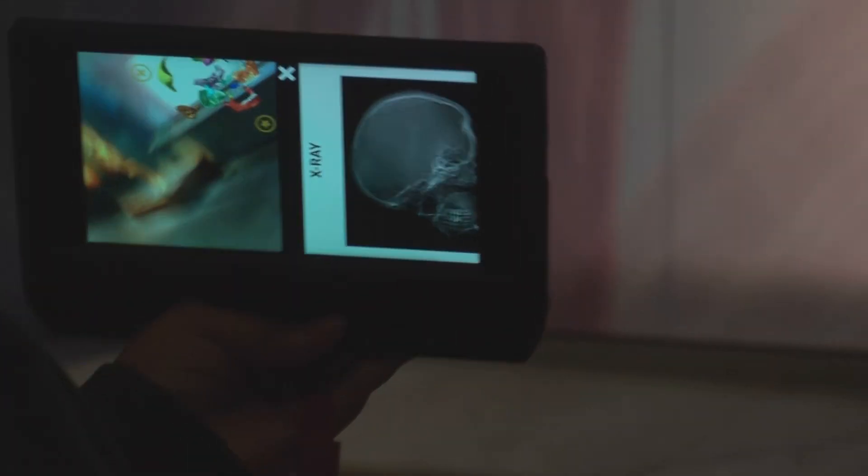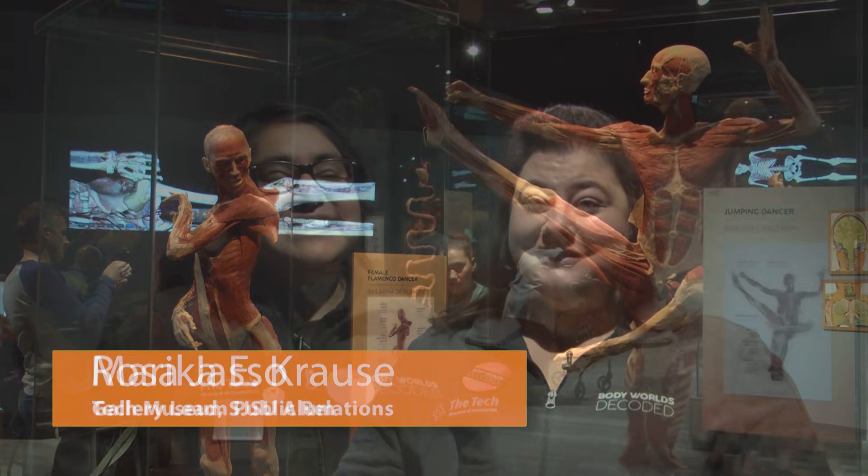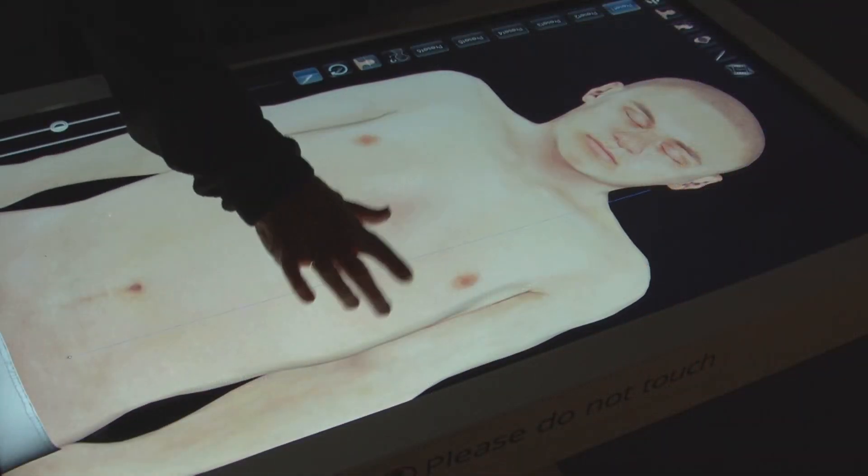A fitting anatomy lesson for the touchscreen-loving people of 2017. We are one of the first museums in the country to experiment with augmented reality, so we're pretty excited about that. We also have the Anatomage Table, which is a 3D virtual dissection table which allows us to create dissections without using an actual cadaver and view organs true to their color.